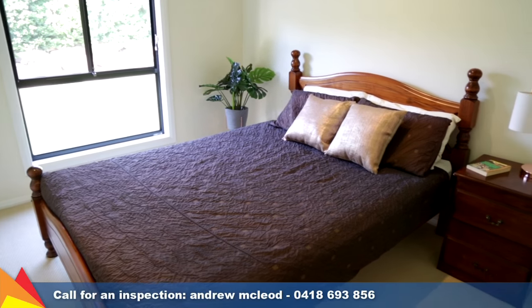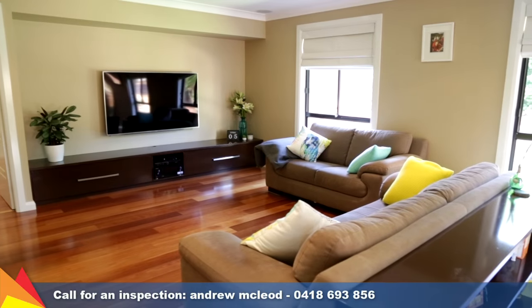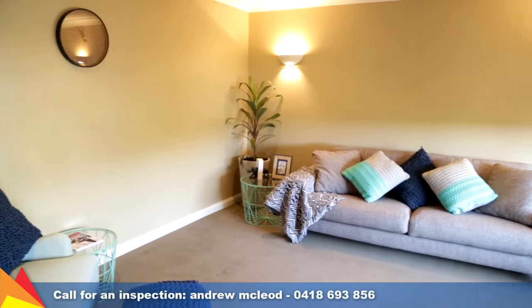Positioned in a quiet cul-de-sac, this home features four bedrooms, the main with walk-in robe and ensuite. A selection of living spaces, including formal lounge plus an open-plan living and meals area, which caters for gatherings of all sizes.